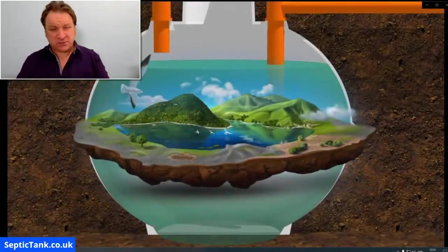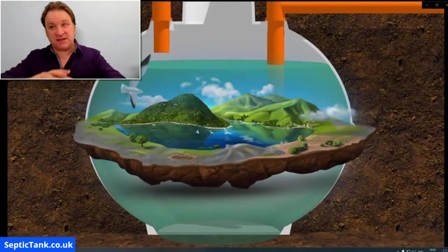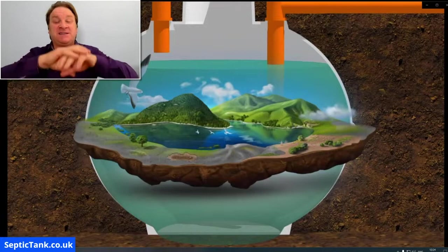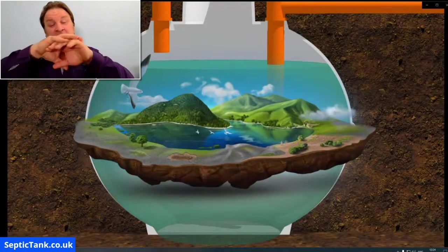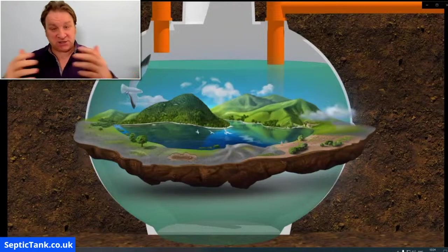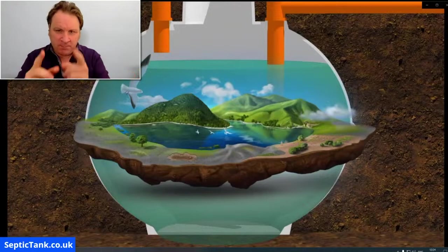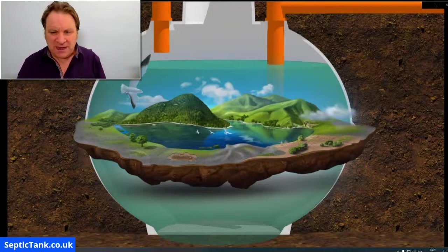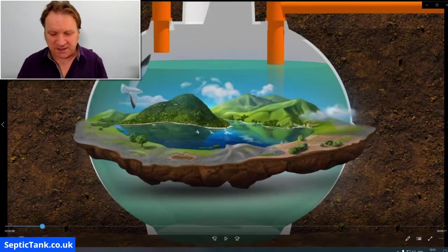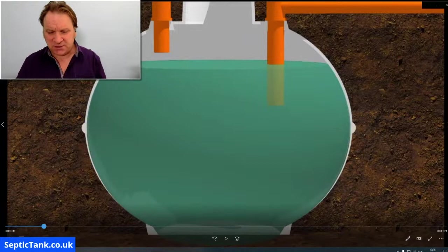Let me show you how detergents kill septic tanks. As I said, the septic tank is like a large stomach. All that waste and horrible stuff leaves your house, goes into the belly of the septic tank, it's digested and broken down, and can then naturally soak away into the environment. But what happens is that when you put cleaning products into your septic tank, it kills all the good bacteria inside.